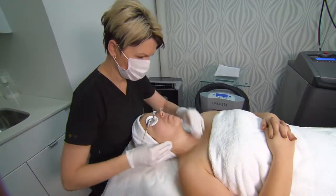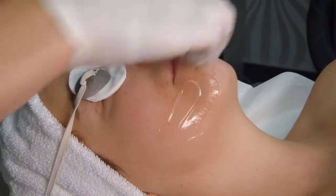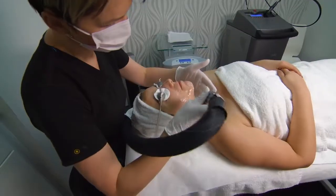Hyperpigmentation is often caused through brown spots with sun damage, and red pigmentation for rosacea and overstimulation of the vascular tissue.